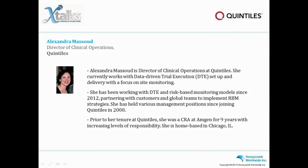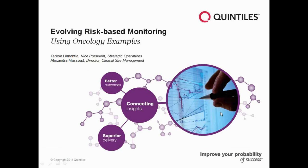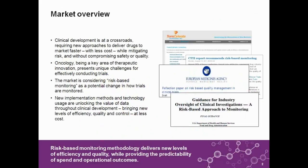I'm very pleased to have the opportunity for both Allie and I to share Quintile's experience with our RBM journey — our risk-based monitoring journey — and to talk about our experience in using RBM on oncology trials. We are going to start with a general overview of our RBM strategy, which Quintiles calls data-driven trial execution, or the short name DTE.